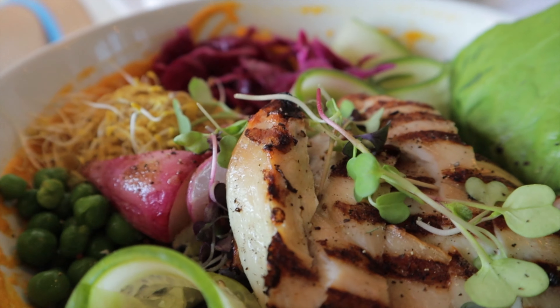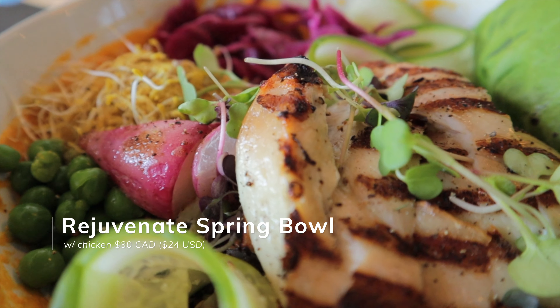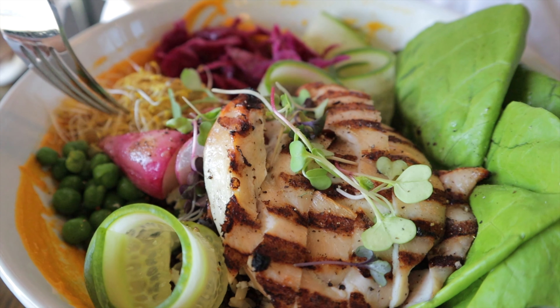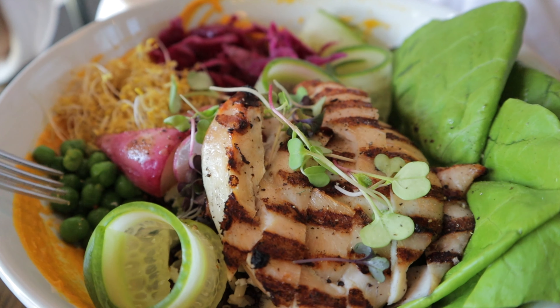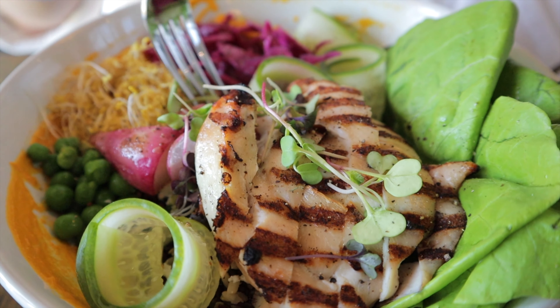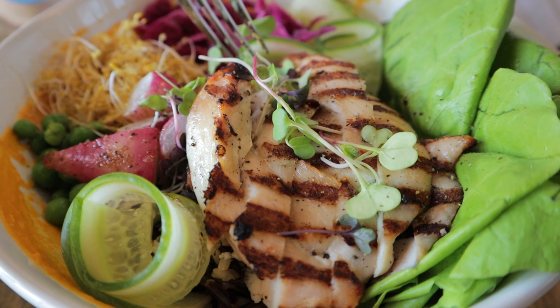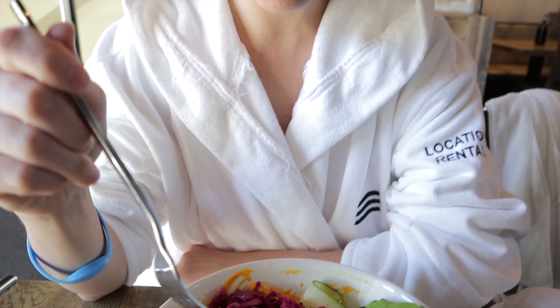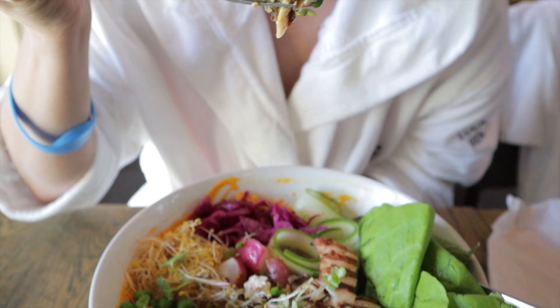We added a chicken breast to the bowl, which also has pickled beets and radishes, a lovely mixture of bee pollen, peas, cucumbers, feta cheese, and a mixture of brown and wild rice at the bottom. It's very good — it feels nice and healthy but also really filling and very flavorful.